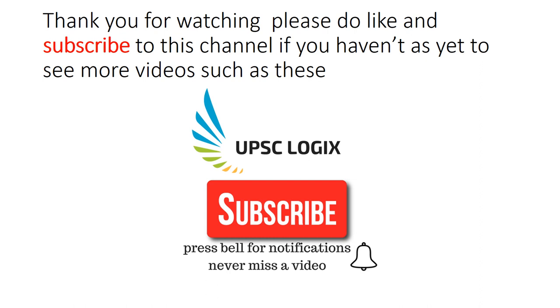This brings us to the end of the structure and relief of India. This has been a relatively long video, so I hope you have enjoyed it. Do subscribe to this channel if you are watching for the first time, and if you are a regular subscriber, don't forget to press the bell notification for new videos. Thank you so much for watching — Jai Hind.